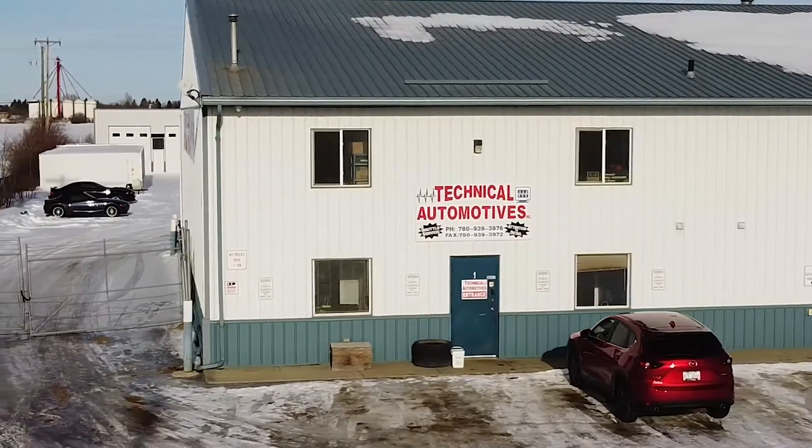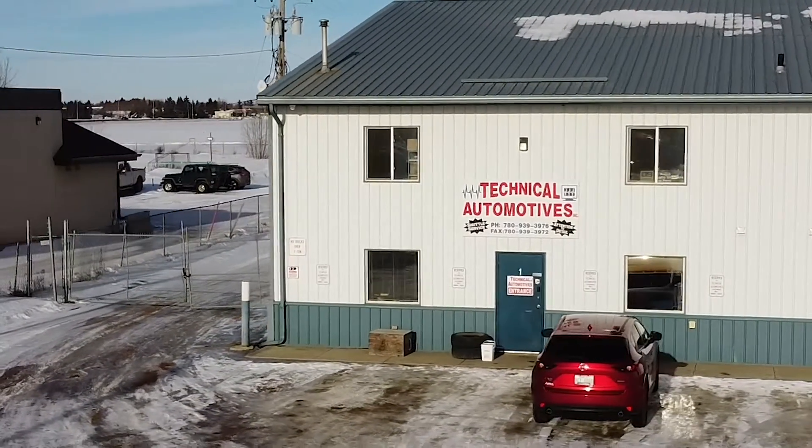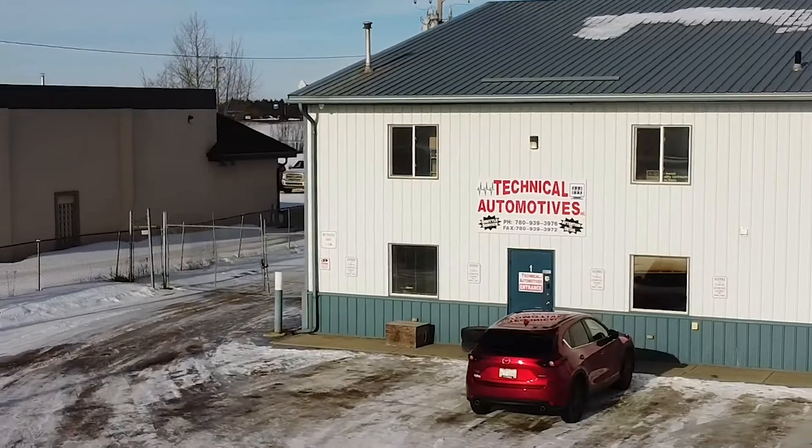Technical Automotors is an auto repair shop. We service cars, SUVs, and trucks all the way up to a one ton — any make, any model, you name it. We just recently got ourselves a new hoist so that we can accommodate bigger vehicles such as service trucks, cube vans, and that type of thing. That's something new we're going to be introducing for anyone who happens to have those types of vehicles that need servicing.